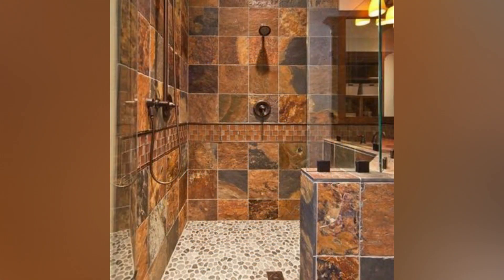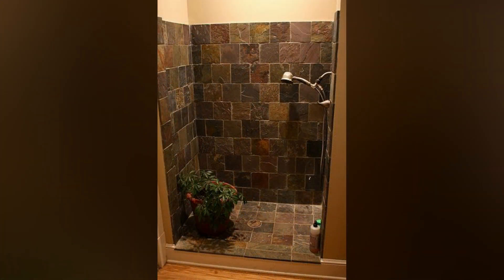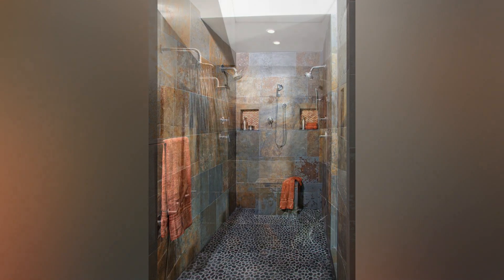Embrace glass shower screens to enhance the openness and spaciousness of your walk-in shower. Whether frameless or framed, glass screens create a seamless look, allowing light to penetrate and making the space feel larger. Opt for floor-to-ceiling glass screens for efficient water containment.